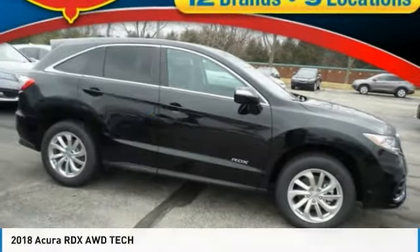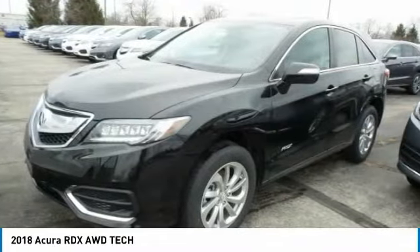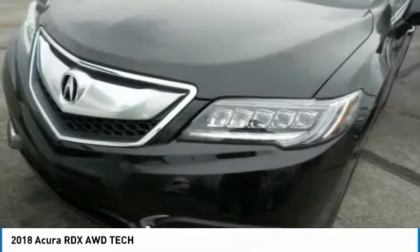You can also shop over 4,000 more cars and trucks online at edmartin.com. Looking for the right vehicle? Check out the 2018 RDX.